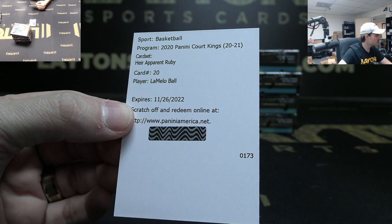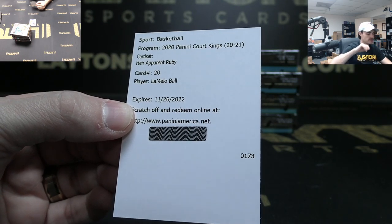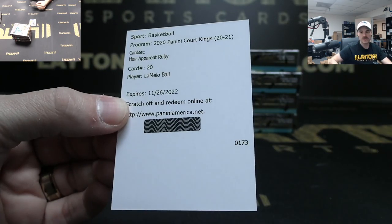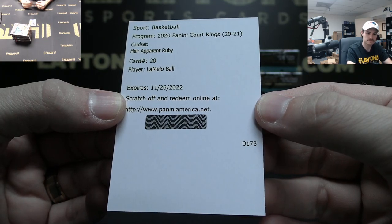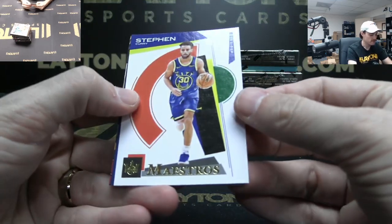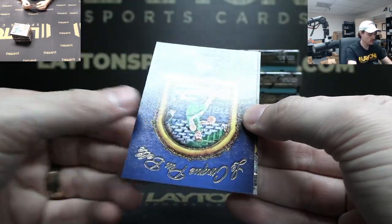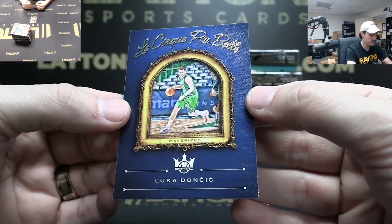Redemption LaMelo Ball Heir Apparent Ruby — boom! Hornets, that's huge! Should be the to 75 because the Wiseman looked like it was Ruby — that's big, that's a big one Hornets, big hit! Andrew L! From Magna — redemption Maestros Steph, Luka Doncic short print — the cinq — you bell.